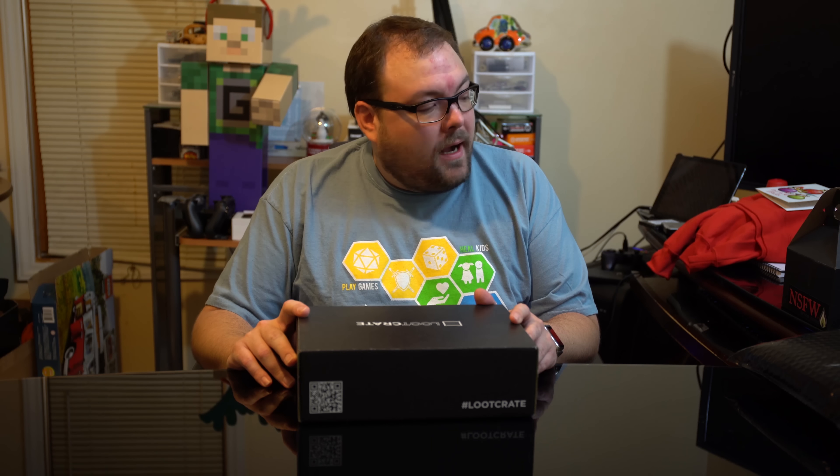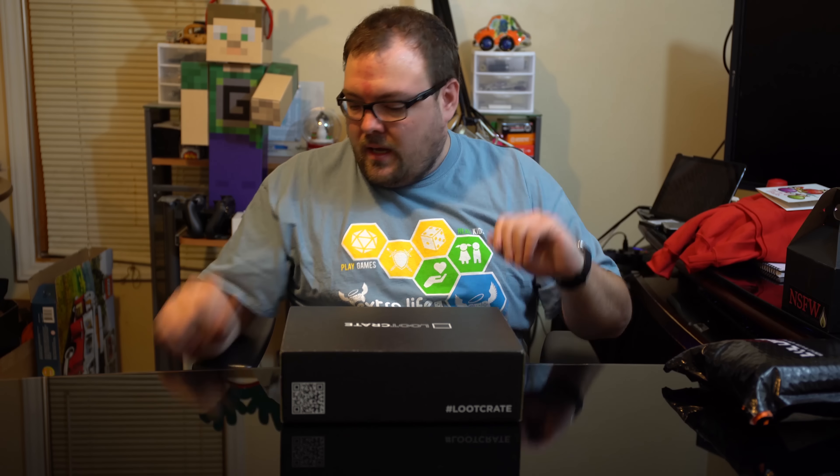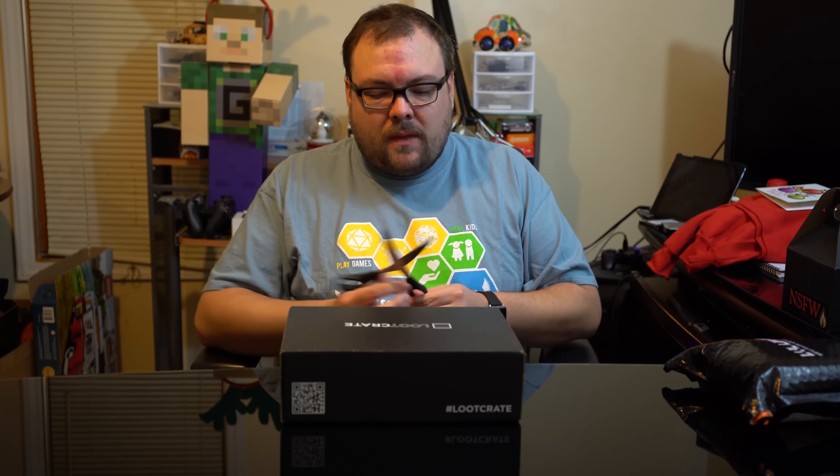Hello guys, welcome to a Loot Crate that is really late. This is the November Loot Crate Combat. I am behind - my camcorder broke and I've been trying to figure out a setup that I like with the new camera, and this is not it. I want a top-down view as well, but I'm running out of time - the December Loot Crate is gonna come and I'm still not ready. I knew they were sending me a Level Up which is bonus items for Christmas, but it's the Level Up for the Combat Crate, so I was waiting for that.